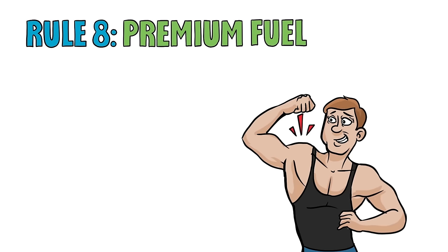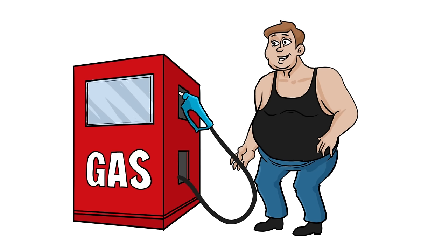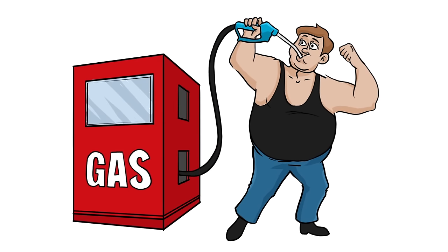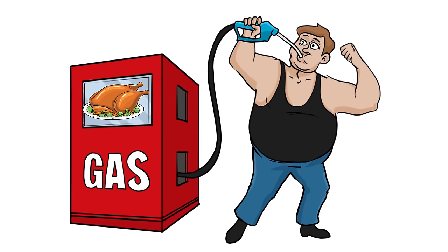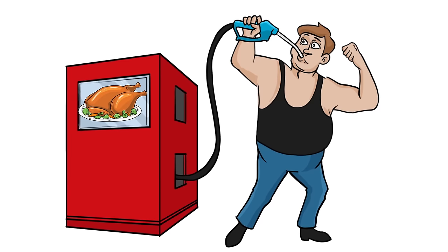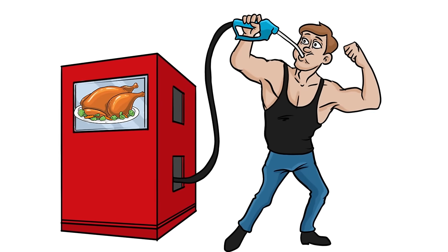Rule 8. Premium fuel for the body has a lot of protein. Protein is the third and final ingredient in food that provides calories. When the alien chooses high-grade fuel, his spaceship runs smoother for many years. Premium fuel for the body is high in protein — it provides good energy levels, keeps your weight steady, and allows the body to repair itself and stay healthy for many years.